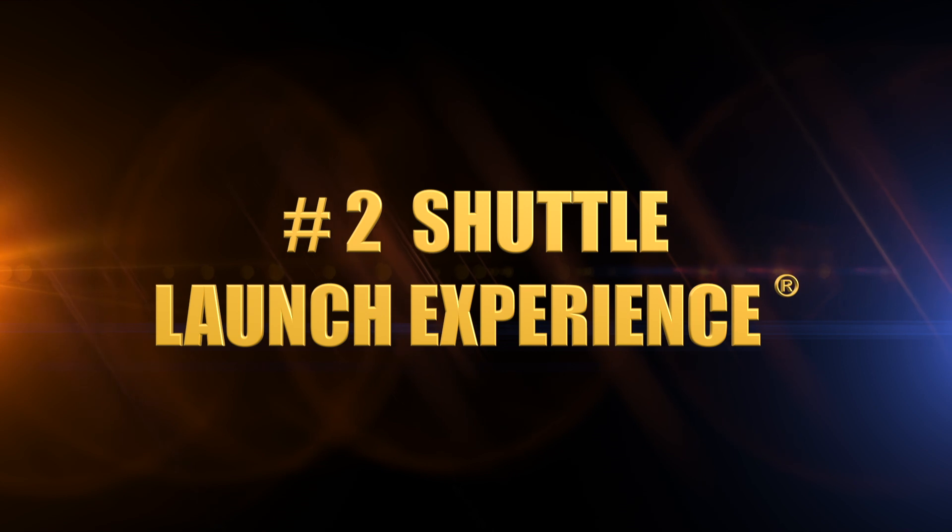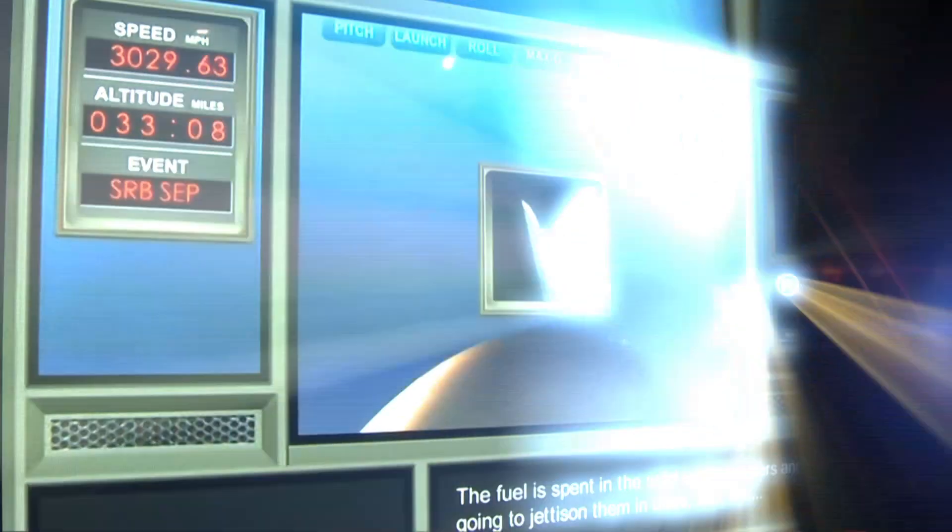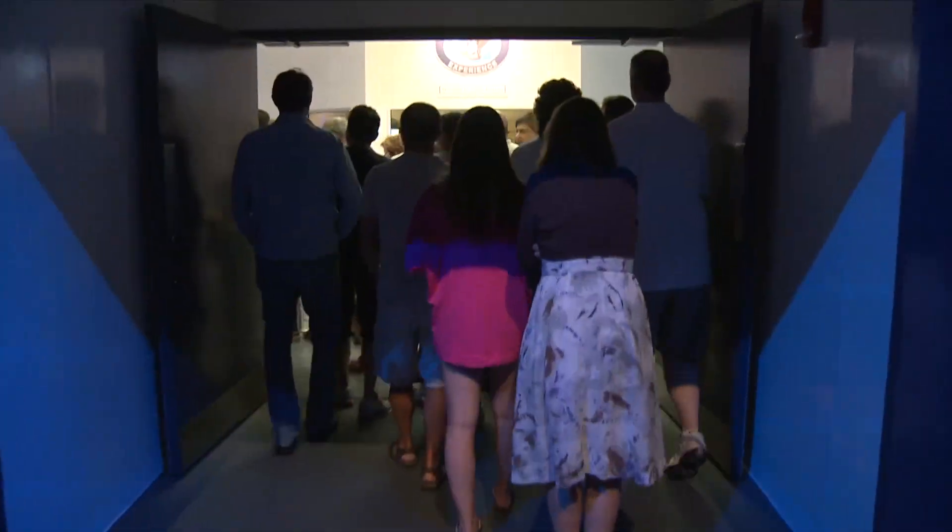It's as close as you can get to feeling the actual ride that astronauts take. We're going to strap you in, we're going to shake, rattle and roll, and we're going to launch you into space. You're going to experience the speeds of 17,500 miles per hour. You're going to experience a moment of weightlessness. That's cool.